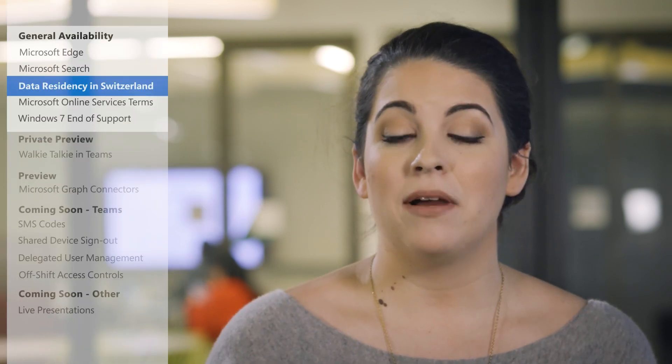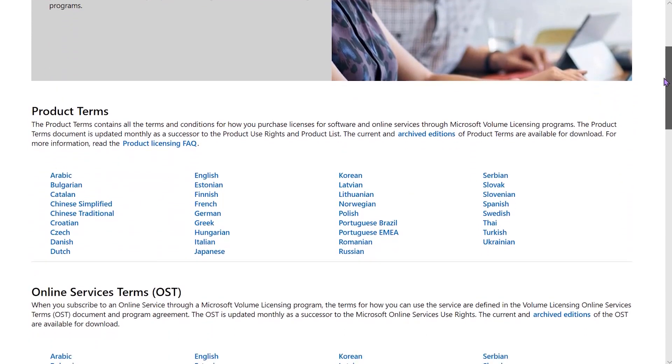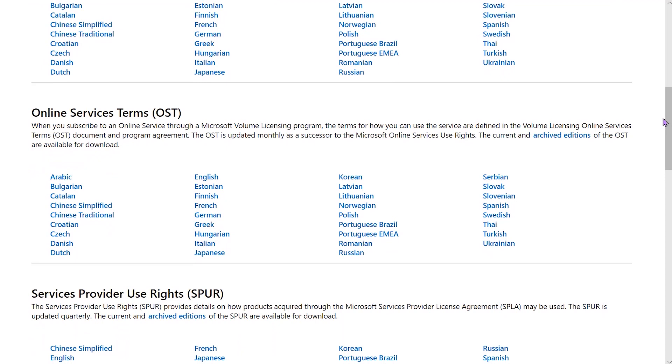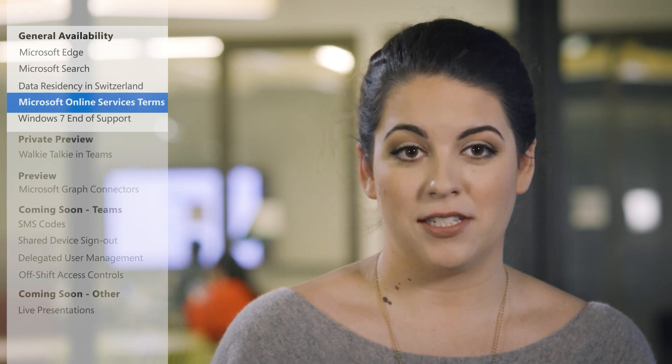Let's move on to Microsoft Online Services terms. Earlier this month, we published our updated Microsoft Online Services terms, which outline more privacy transparency for our commercial cloud customers. These changes provide more transparency on data processing in the cloud and increase Microsoft's data protection responsibility. As of today, the updated terms are now available to all global commercial customers.